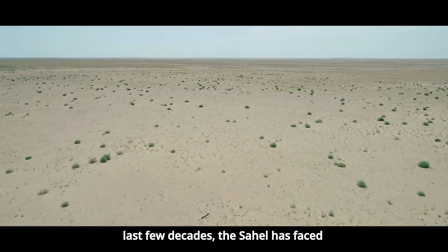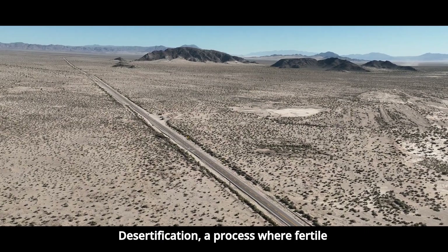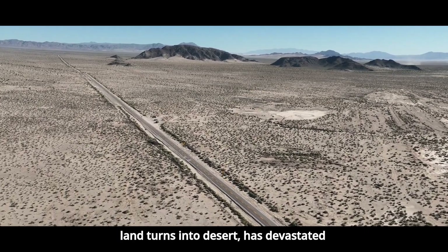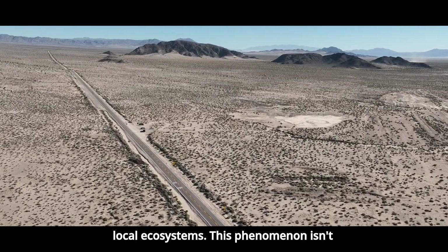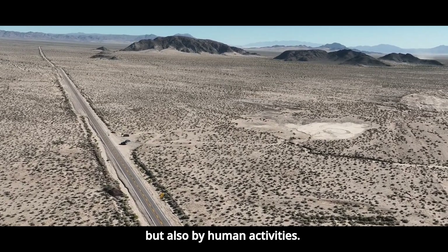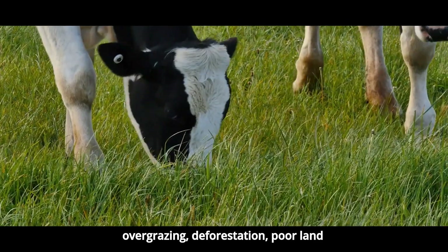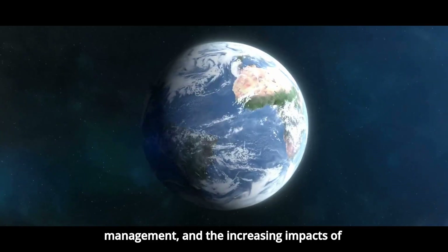But over the last few decades, the Sahel has faced enormous environmental pressures. Desertification, a process where fertile land turns into desert, has devastated local ecosystems. This phenomenon isn't only caused by natural climate cycles, but also by human activities: overgrazing, deforestation, poor land management, and the increasing impacts of climate change.